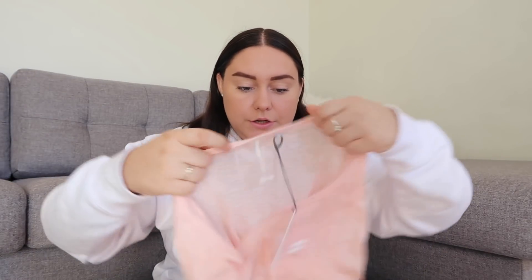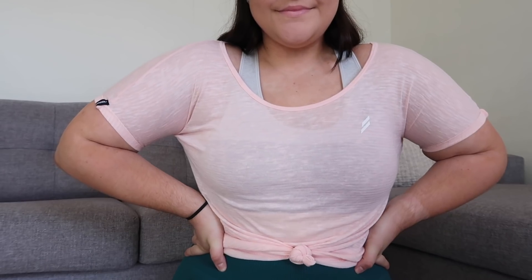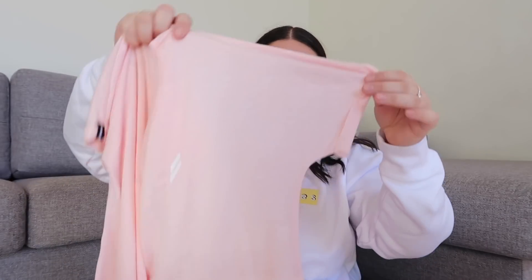I also picked up this cute little pink t-shirt. How cute is this color? I really like that it's also a little bit see-through because I love when you can see the color of the sports bra through the t-shirt. It's got little cuffed sleeves and the Do You Even logo, and it's just really cute, really light and breezy. Very comfy and very cute, which is all you can ask for in activewear really.